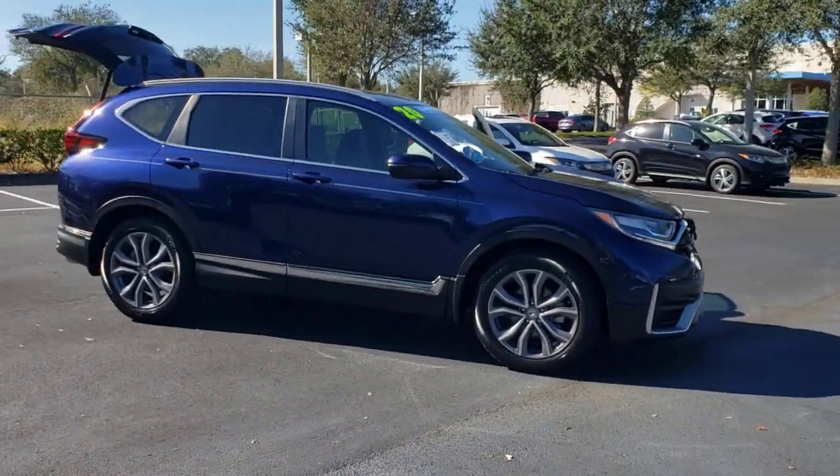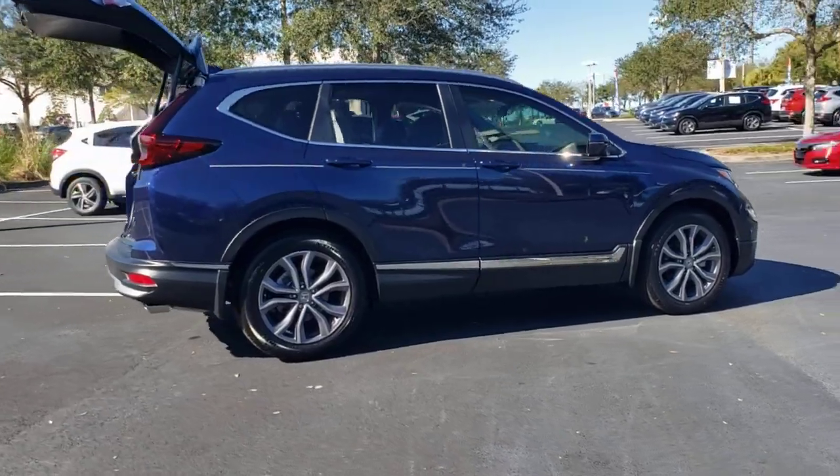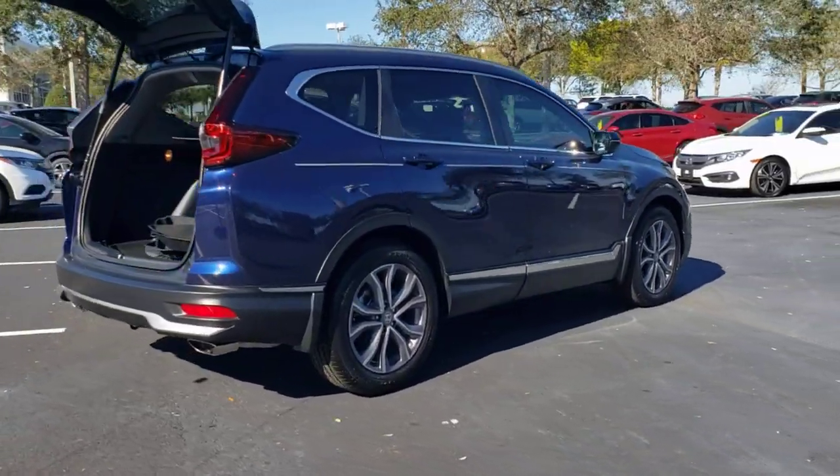Enjoy the view of this 2020 Honda CR-V. This vehicle still has fewer than 5,000 miles on the clock, so it won't last long.